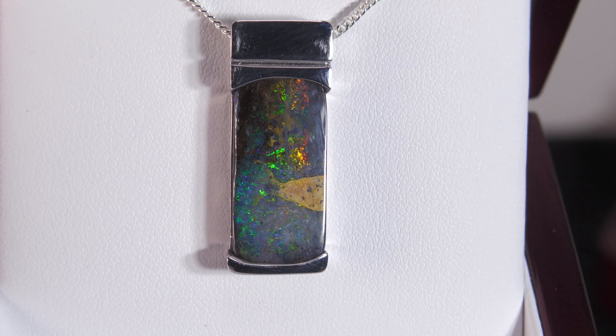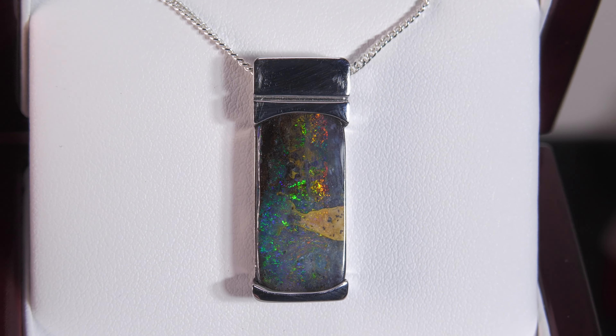Make sure you check out the video below of Holly wearing the pendant, just to give you a good idea of the size and proportion.